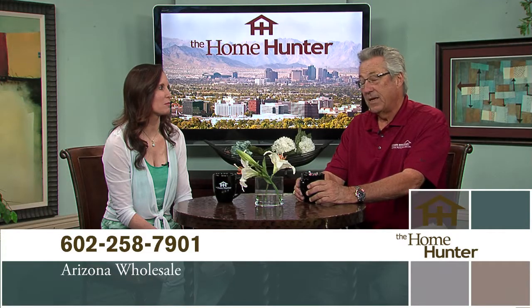Appliances are very important, and we have Mark Bacar with Arizona Wholesale. Arizona Wholesale is family owned. They have three showrooms — one in Tucson, one in Phoenix, and one in Scottsdale. All the showrooms have flooring, window coverings, and all the appliances that you'd ever want to take a look at.